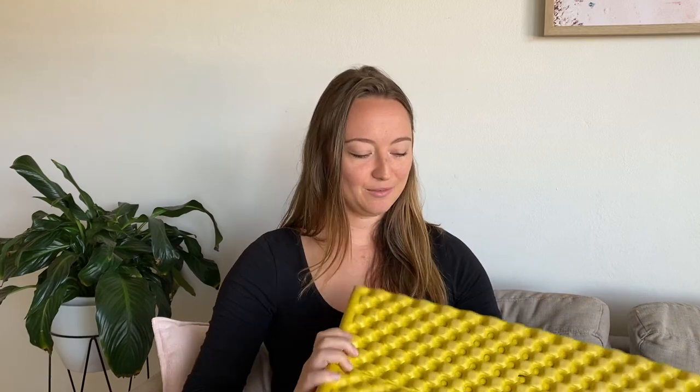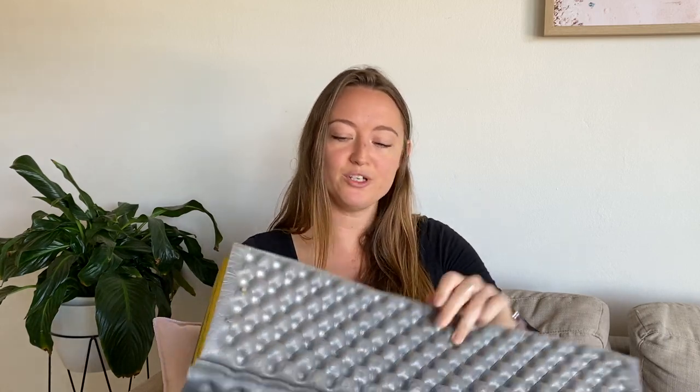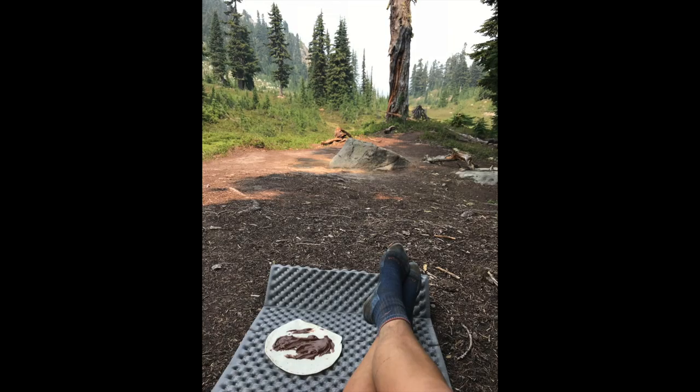This mat here — it's getting pretty thin now. It's lived a really good life. It's probably due to be replaced because it's kind of squashed, but I love it. And this is honestly my favorite piece of gear for the whole trail. I laid this out for lunch every day and I slept on it every night, and I'm a side sleeper and I had no issues at all sleeping on it.